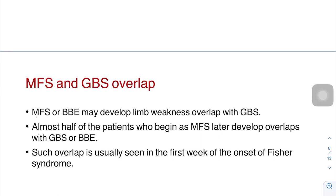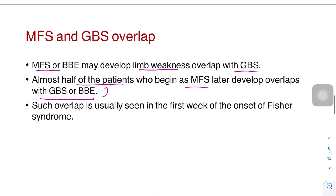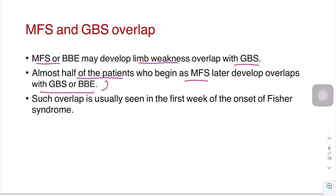There can be a Miller-Fisher and GBS overlap. Patients with Miller-Fisher or Bickerstaff's may develop limb weakness that overlaps with GBS. Almost 50% of patients who begin as Miller-Fisher later develop GBS or Bickerstaff's brainstem encephalitis. Such overlap is usually within the first week of onset of Miller-Fisher syndrome.